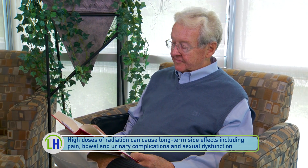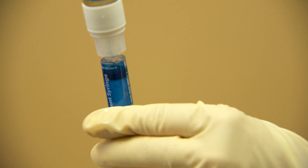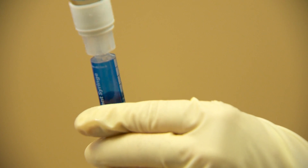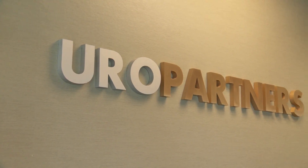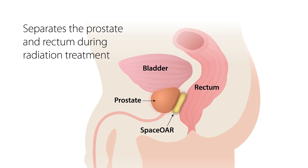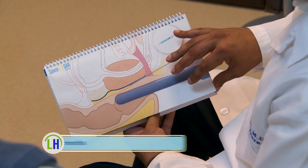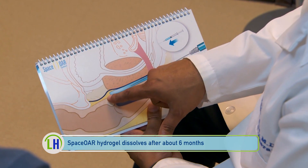Fortunately for Mike and thousands of men undergoing radiation for prostate cancer, there's a new option — an injectable hydrogel that protects the rectum from inadvertently receiving the radiation. Here at Europartners we started using Space OAR, which allows a layer to be placed in between the prostate and the rectum. By injecting a layer, the dose to the rectum is dramatically reduced and the chance of side effects is also dramatically reduced.